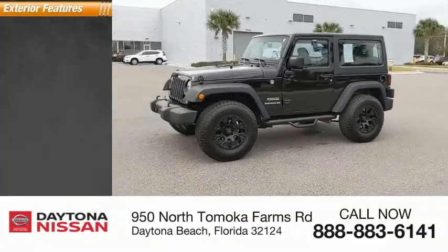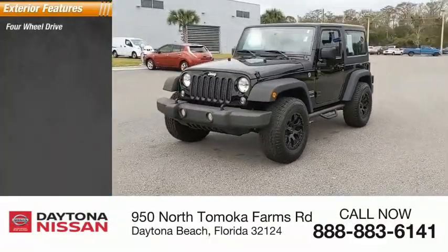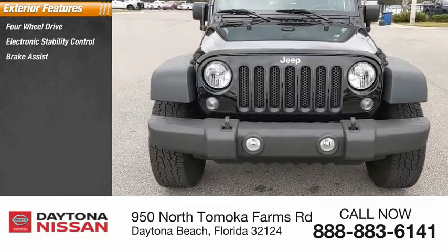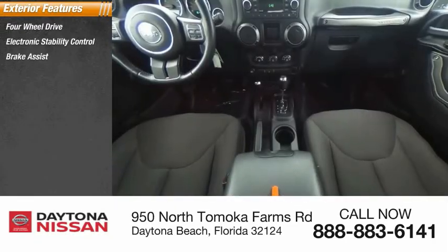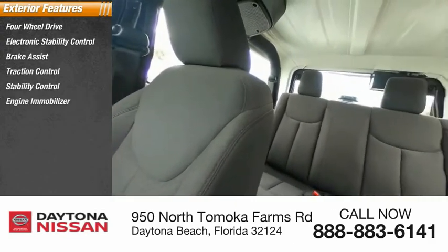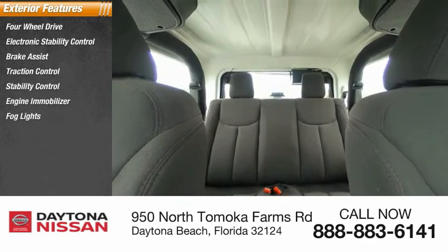Here are some of this vehicle's great options: four-wheel drive, electronic stability control, brake assist, traction control, stability control, engine immobilizer, fog lights, convertible soft top, four-wheel disc brakes, and speed control.